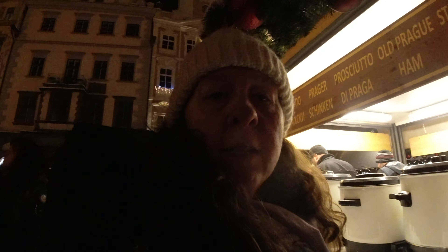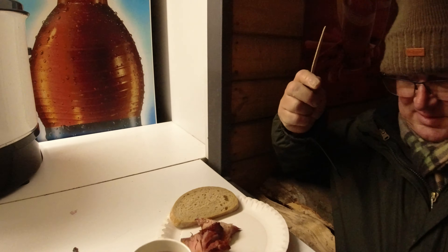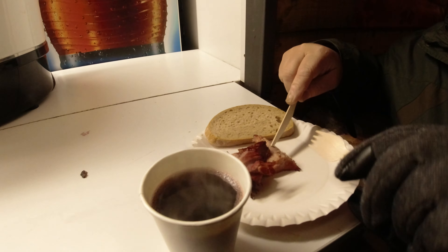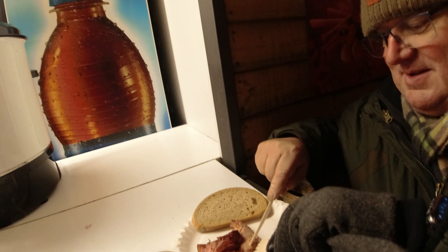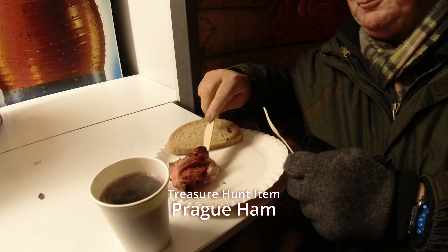We've come back to the Old Town Square to get our ham, because we couldn't find any at the other markets we went to today. So this is 94 grams of baked ham — Prague ham. That's a tick for another thing off the list.